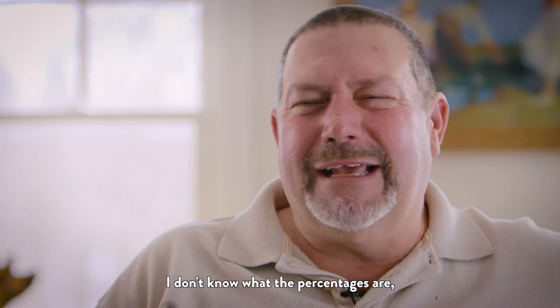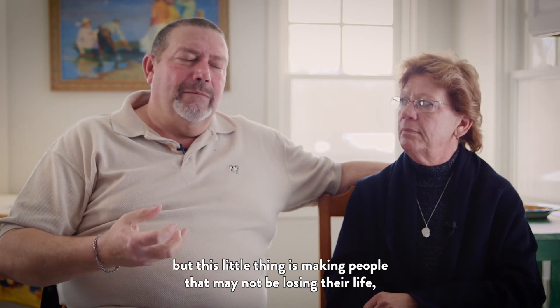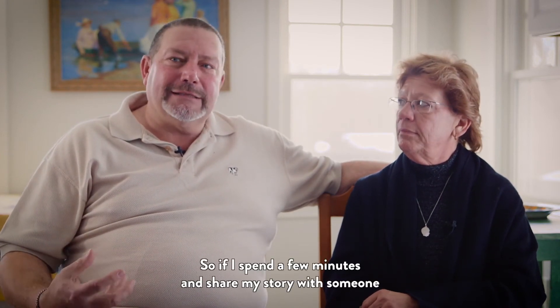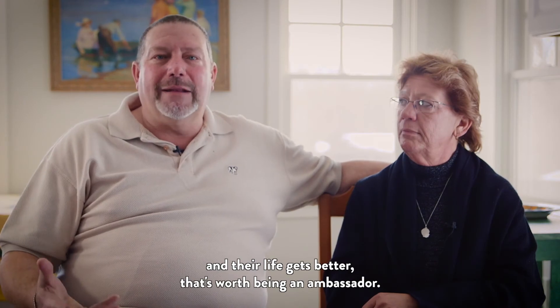I don't know what the percentages are, but this little thing is making people that may not be losing their life, but it's making their lives better. So if I spend a few minutes and share my story with someone, and their life gets better, that's worth being an ambassador.